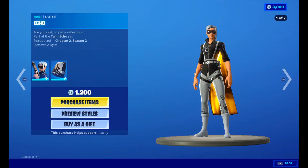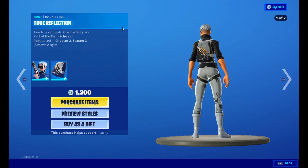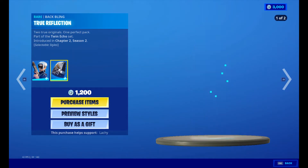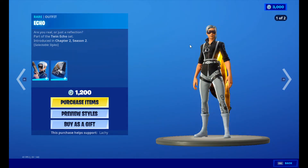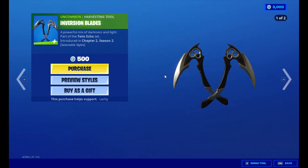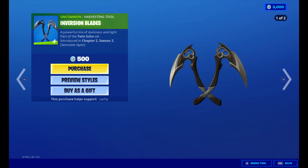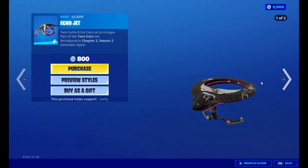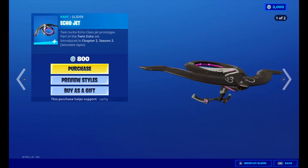We've got Echo for 1,200 V-Bucks with two styles, the inversion blades with two styles for 500 V-Bucks, and the Echo Jet for 800 V-Bucks with two styles.